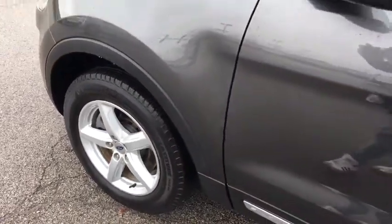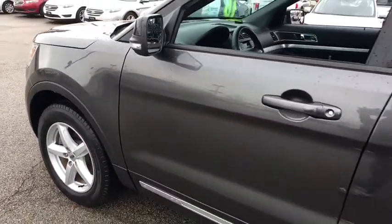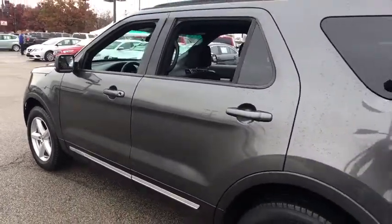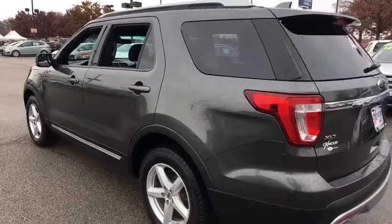2016 Ford Explorer. You've got a lot of capabilities to call on in a Ford Explorer. Don't underestimate your choices. This vehicle has less than 40,000 miles.